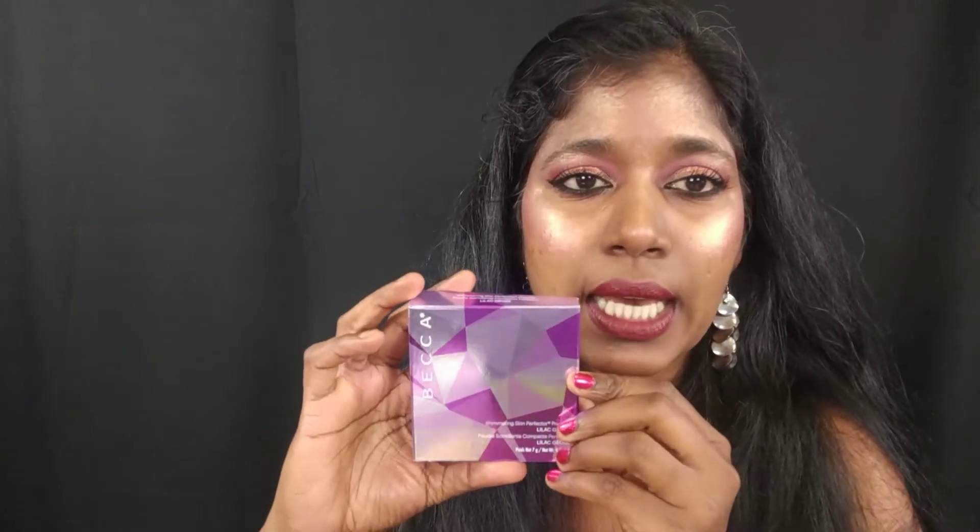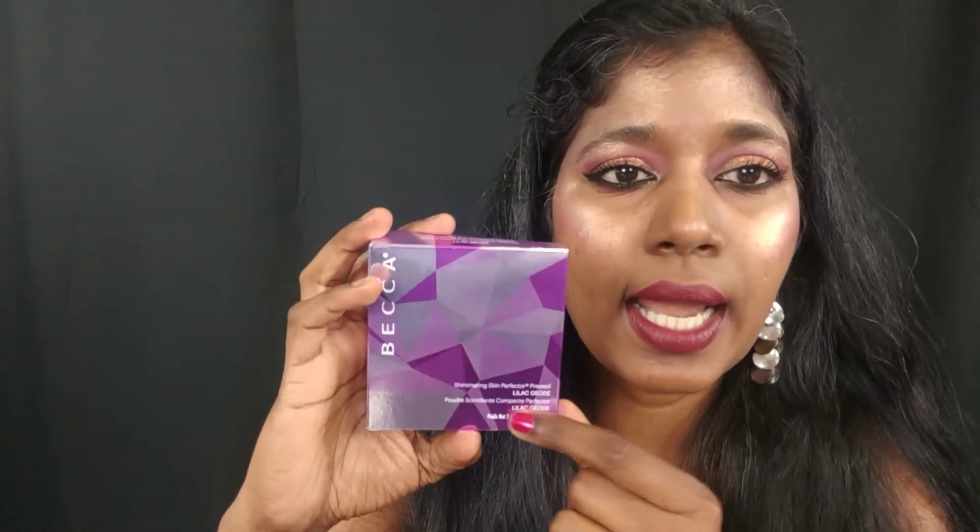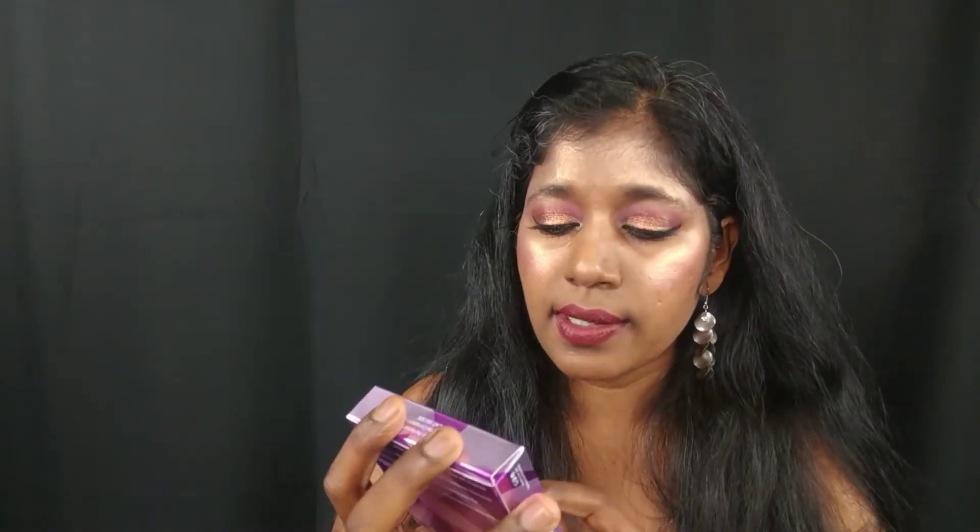This is the box it came in — it says Becca with all kinds of triangular shapes going on. The shade is Lilac Geode, and this is a Shimmering Skin Perfecter Pressed. You get seven grams of product. In the permanent line, Becca offers eight grams — one gram more — but all of their limited edition highlighters only give you seven grams.